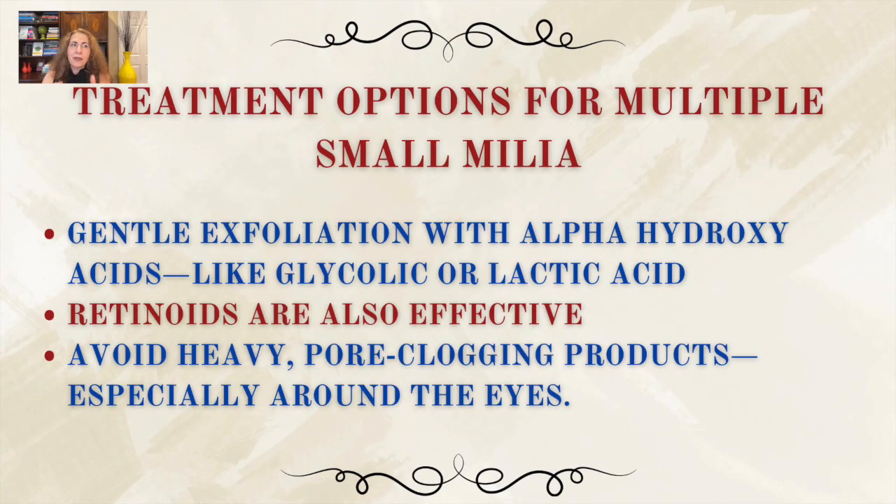For multiple small milia, here is what may work. First, gentle exfoliation with alpha hydroxy acids, or AHAs — like glycolic or lactic acid — can help prevent new milia by loosening bonds between dead skin cells so they shed more easily. Retinoids are also effective because they speed up skin cell turnover. It's also very important to avoid heavy pore-clogging products, especially around the eyes.